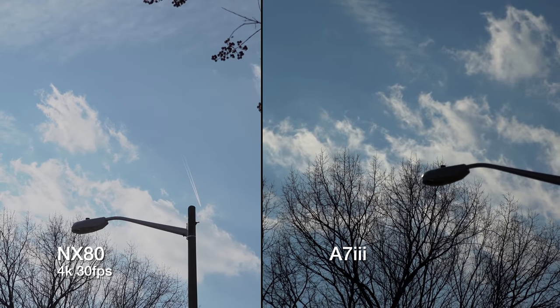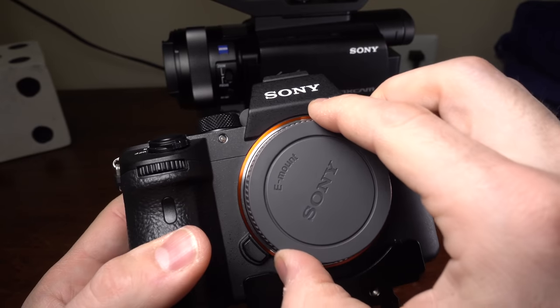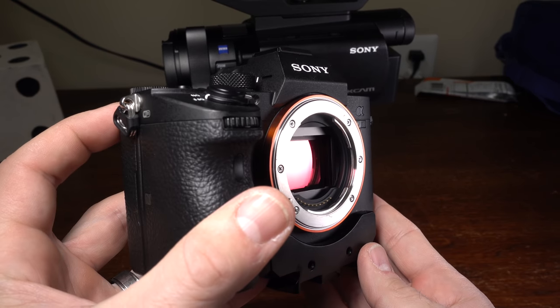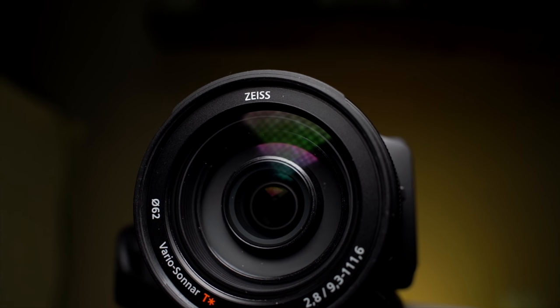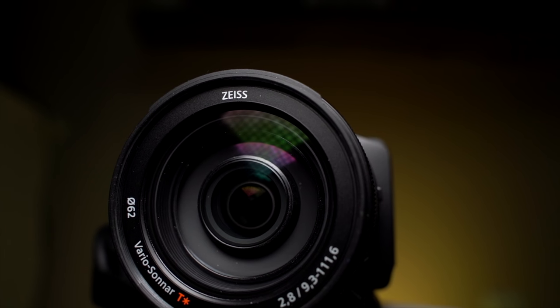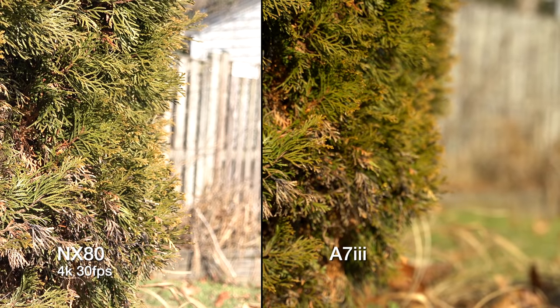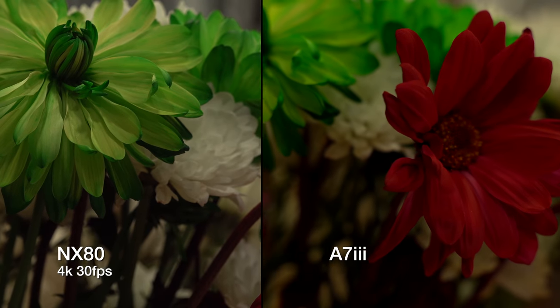Both cameras can record up to 4K at 30 frames per second, and up to 1080p at 120 frames per second with the full width of their sensors. The a7 III has a 24 megapixel full frame CMOS sensor — it's huge, bigger than some whole cameras. The NX80 has a smaller 14 megapixel 1-inch CMOS sensor, but don't dismiss it yet. One huge benefit of the NX80 is its built-in ND filter, which makes keeping the iris wide open without destroying your viewers' retinas with light so much easier.